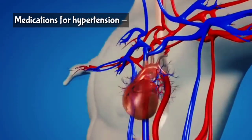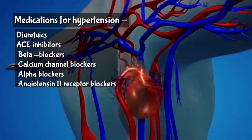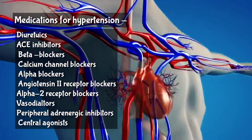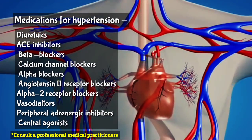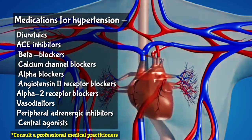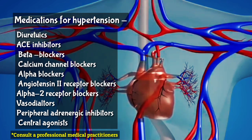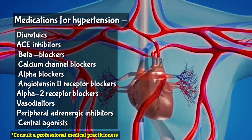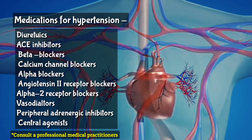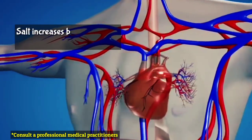The following are the groups of medication used to control high blood pressure. They may be used alone or in combination depending on the evaluation and prescription by the physician: diuretics, ACE inhibitors, beta blockers, calcium channel blockers, alpha blockers, angiotensin 2 receptor blockers, alpha 2 receptor blockers, vasodilators, peripheral adrenergic inhibitors, and central agonists. All these groups work on different principles and pathways but ultimately help control high blood pressure.